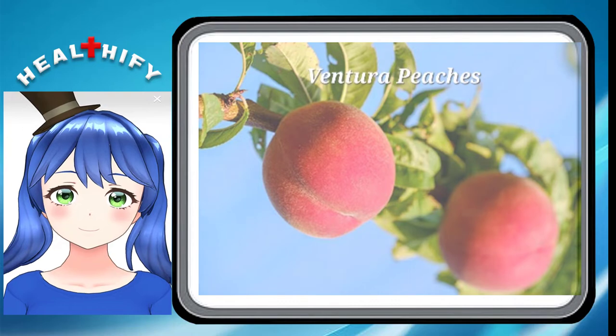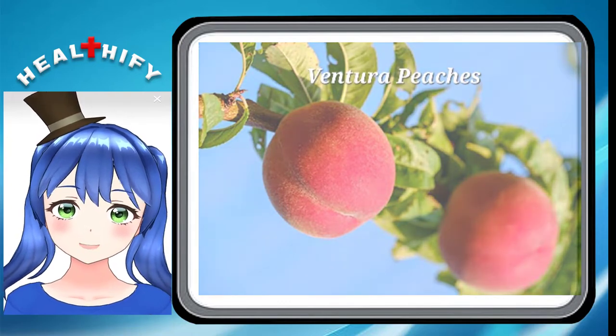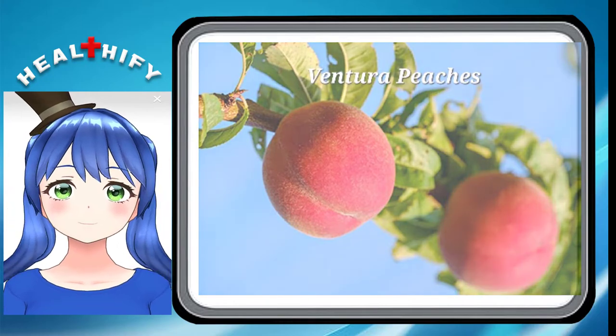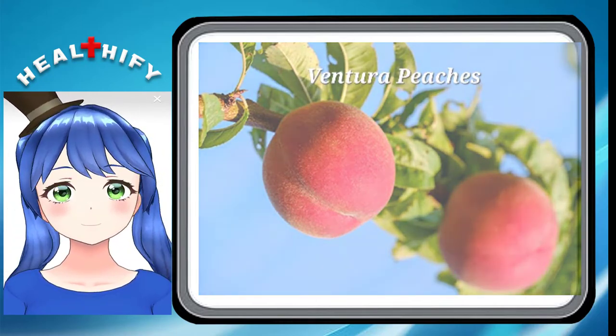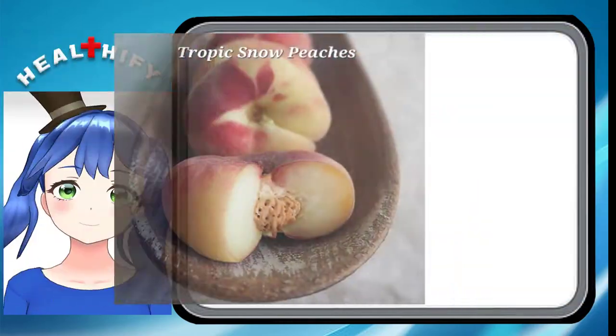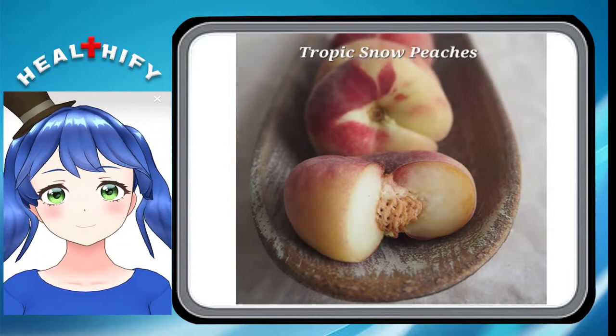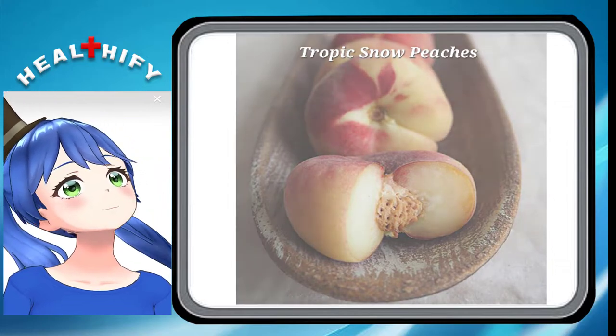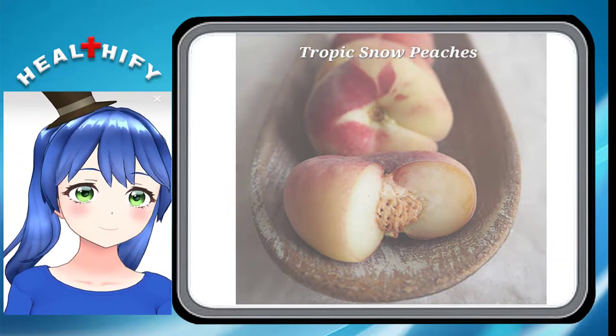9. Ventura Peaches. We have another California-grown peach in the Ventura, which has a small oblong shape. It's easily marked by its deep red skin, which turns yellow when it fades. 10. Tropic Snow Peaches. So named for their harvestability early in the year, Tropic Snow Peaches sport bold red skin and have yummy white flesh.